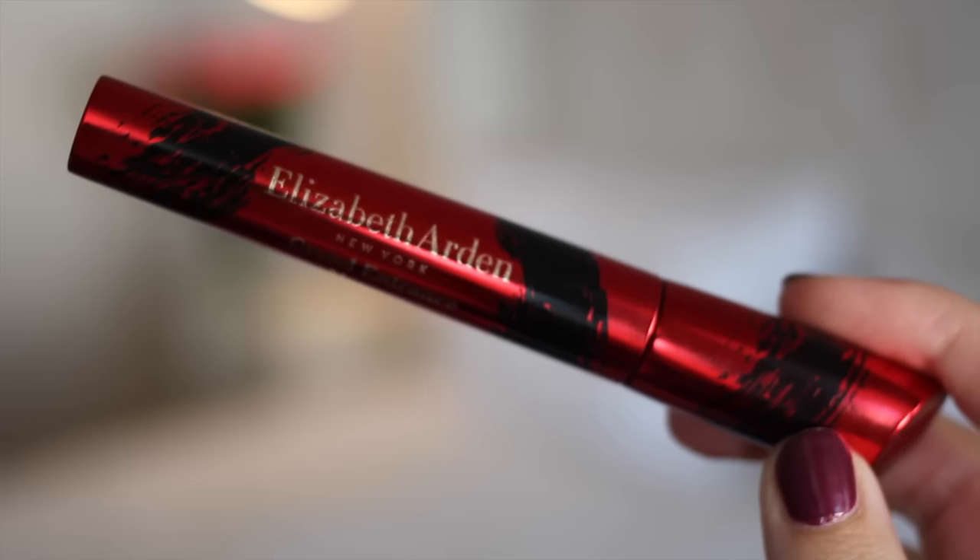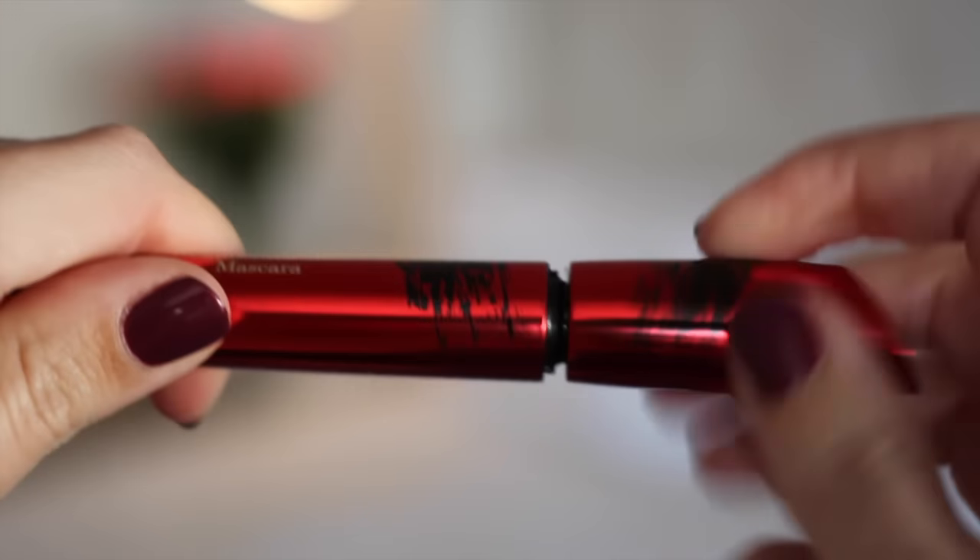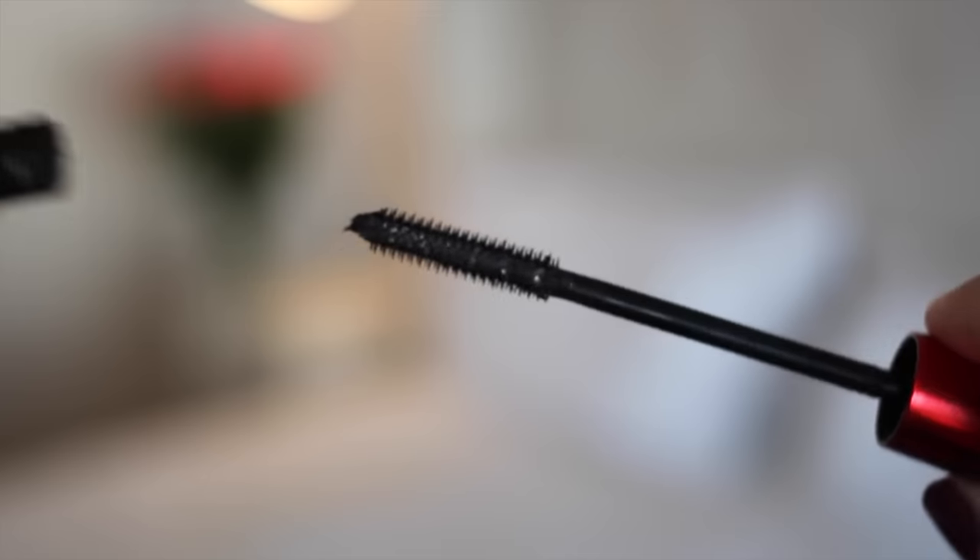We'll do a close up, but it's got a very slight kind of C curve brush with different length bristles and a little knobbly bit at the top which you use to define your lashes. You use the rounded side to create volume, the underside to do the length, and then you can separate. It's great on the bottom lashes. The formula is amazing, it holds a curl really well. I think that this is just an absolute game-changing mascara and if you're in the market for something new, I know you won't be disappointed.